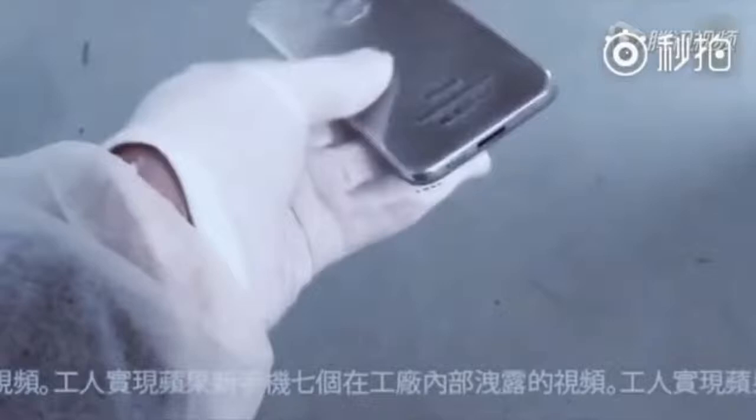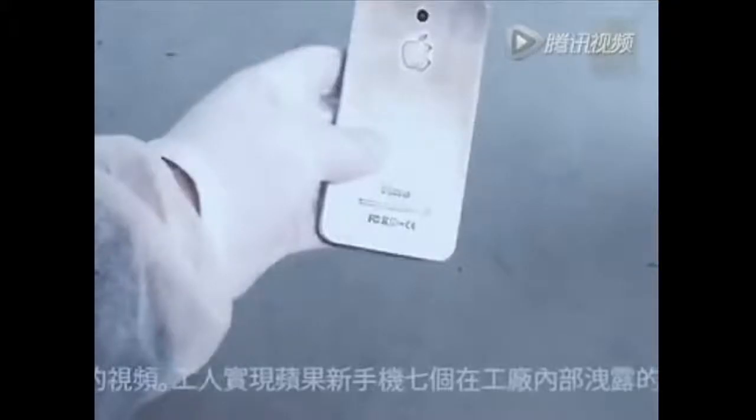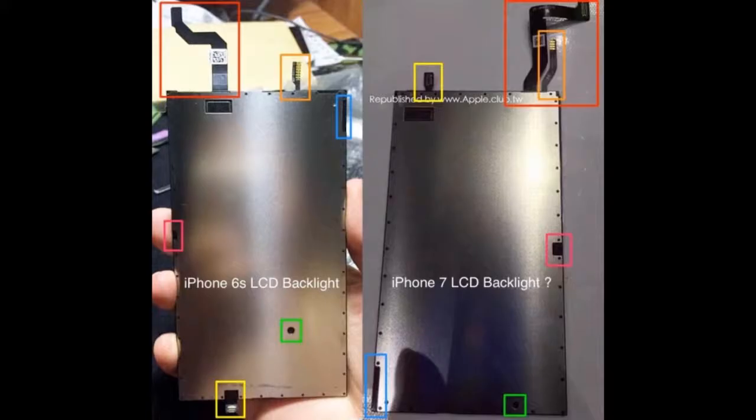Now let's roll up to the last leak of the day. The images seem to show the iPhone 7 LCD backlight, which appears to be quite different from the corresponding iPhone 6S part, at least according to the comparison shots provided.